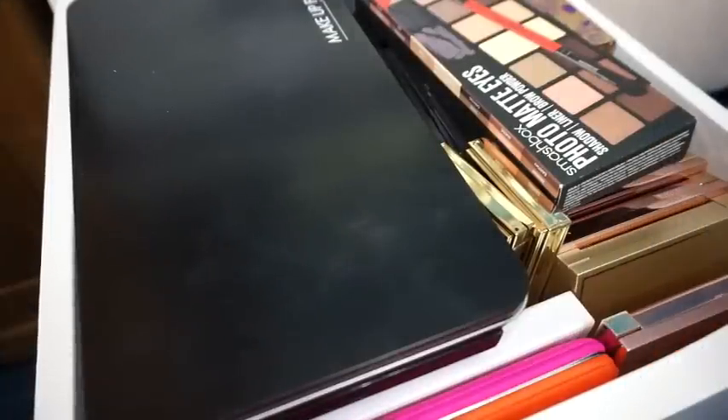Hey guys, welcome back to my channel. I hope you guys are having a wonderful day. Today we're doing the fourth and final drawer in my eyeshadow palette collection — these are all the high-end eyeshadow palettes, so let's get started.